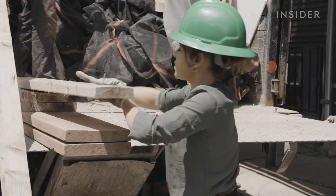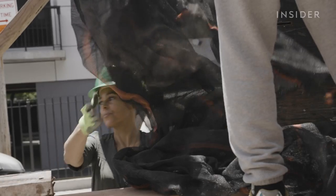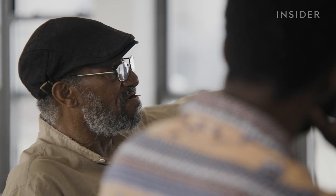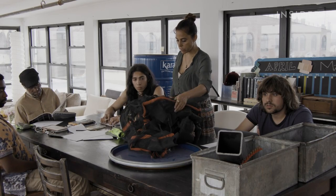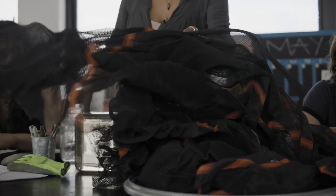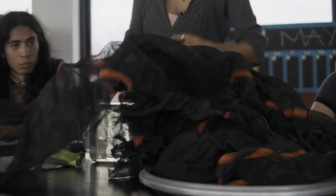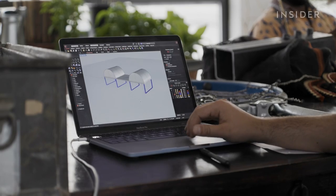They load netting from the site. At weekly design meetings they plan what they'll make from recovered waste — the netting from the first construction site was found to be super amazing and incredibly durable. They sketch out designs before making a virtual 3D mock-up, then move to the workshop.